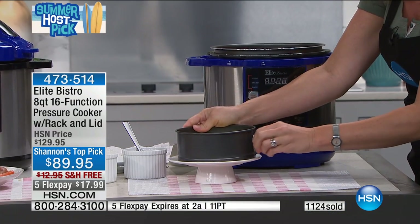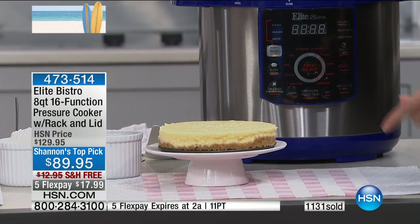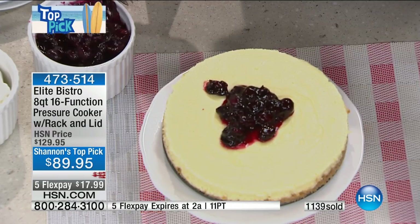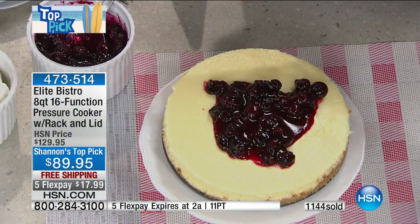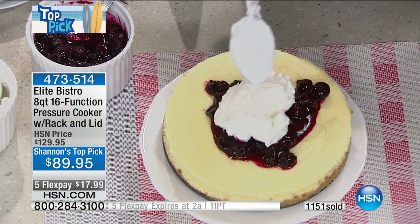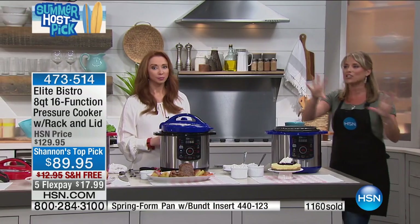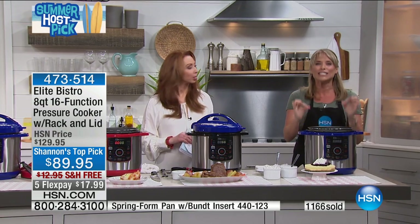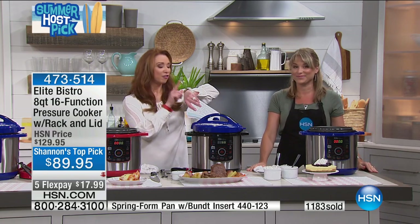You can do a cheesecake, chocolate cherry cake, or a peanut butter cheesecake — look at the fresh blueberries on top with a little bit of whipped cream. This took about nine minutes under pressure. Nine — not 90 — nine minutes to the most perfect, beautiful cheesecake. So it's not just for your big cuts of meat and your eight quarts of mac and cheese — it does dessert too. All you do is hit a button; this is less complicated than your microwave. You have one hour left where you can get that flex pay.